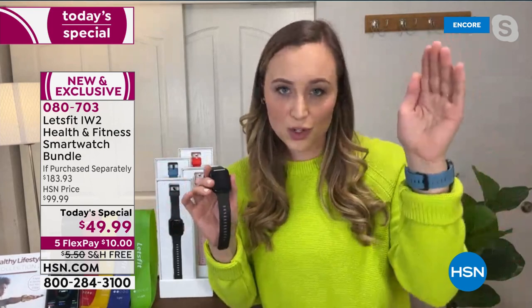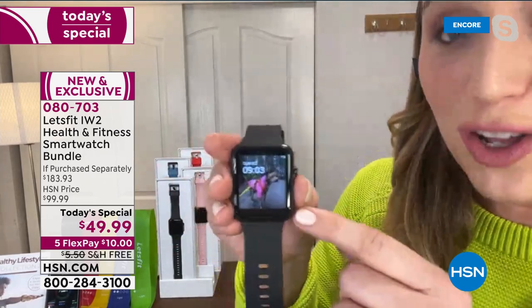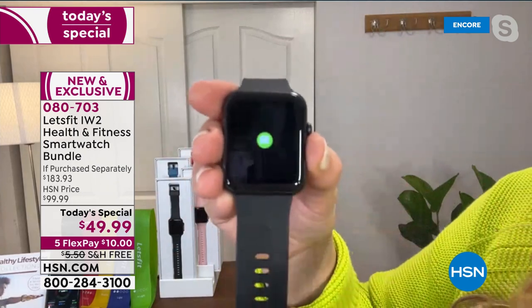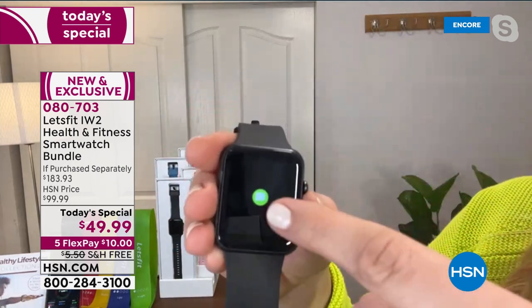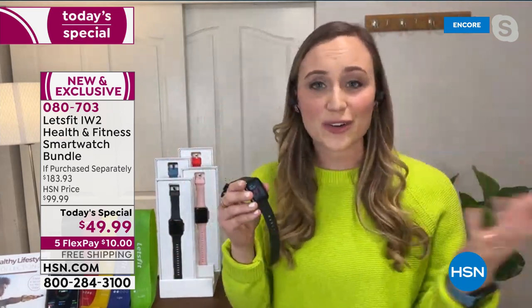At Let's Fit, for over five years we've been bringing over 10 million people the best quality electronics for health and fitness at the best values, because everyone should have access. When you swipe down from the home screen, you get text messages, phone calls, and social media notifications. You can connect it to Facebook, Twitter, and Instagram and see all that on your wrist. Phone calls are really important to me — when this is Bluetooth connected, my phone can be across the house and I know it's ringing because it's buzzing on my wrist.